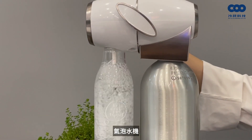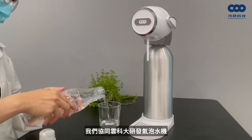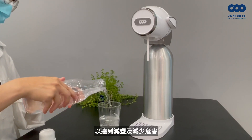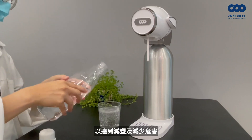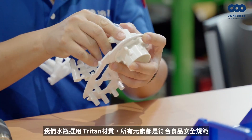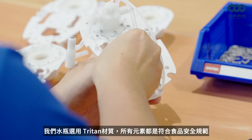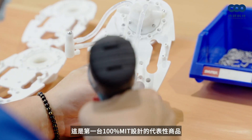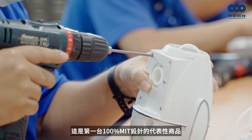Our services also include dry ice cryogenic continuous transportation and sparkling water machines. We collaborated with Yuntech to develop a sparkling water machine for the purpose of plastic reduction. Using food-safe materials, it is the first sparkling water machine 100% made in Taiwan.